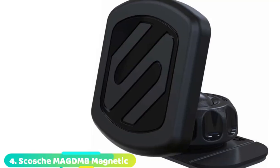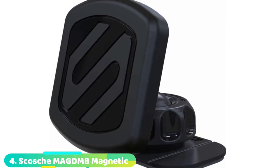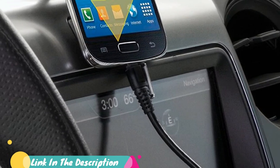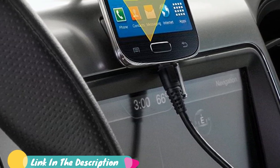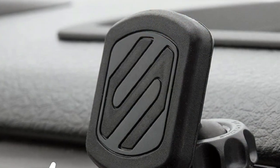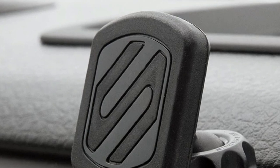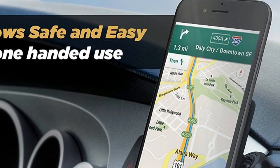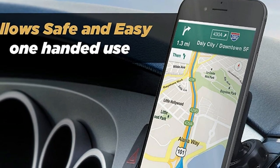Next at number four, we have the Scosch Mag Magic Mount Universal Magnetic Mount. Looking for the best magnetic phone holder to use in your home, office, or car? The Scosch Mag Magic Mount Universal Magnetic Mount is one you can rely on. Built with neodymium magnets, this holder helps you secure your device safely and quickly. For less than $12, you get a car mount with a 360-degree swivel, a 4-axis adjustable head, and a soft rubberized lock nut that work hand-in-hand to provide you with multiple views. This mount also comes with a three-year warranty and two metal plates.